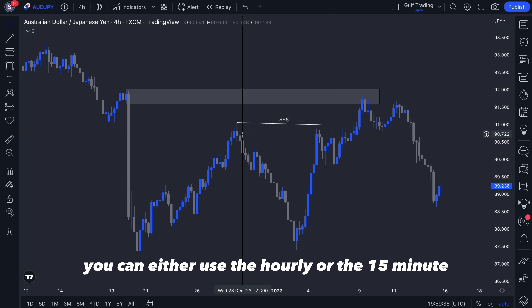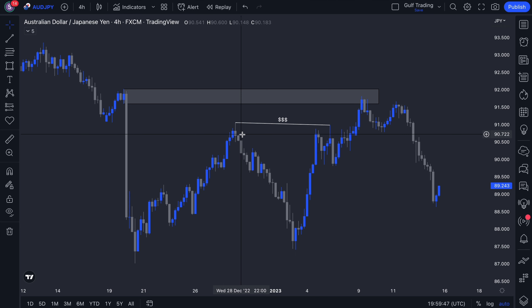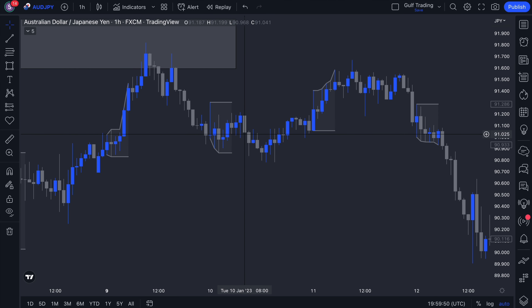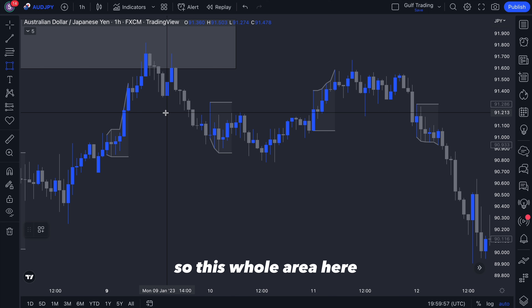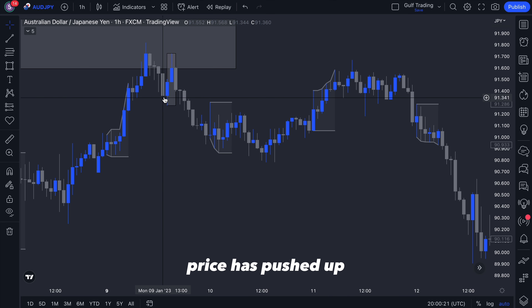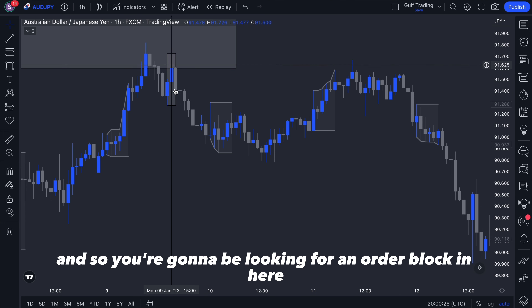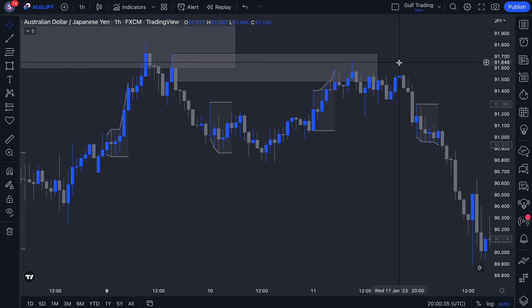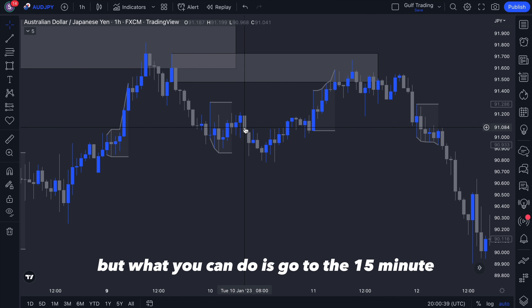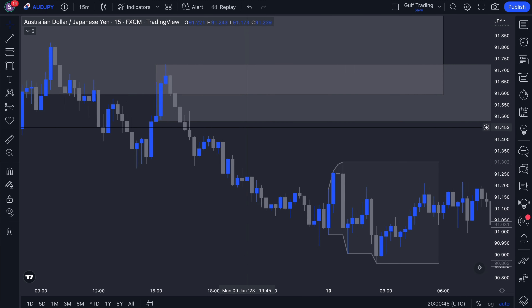Then I went down to the lower time frame. You can either use the hourly or the 50-minute depending on what you like — there'll be different risk/reward ratios, trade frequencies, and win rates. You can even look at both, which is what I did. On the hourly, once price stepped in, I saw price push up, then push down, then there was another small push up before the push down. Sometimes there won't be further refinement available, so you can just trade from the hourly order block.